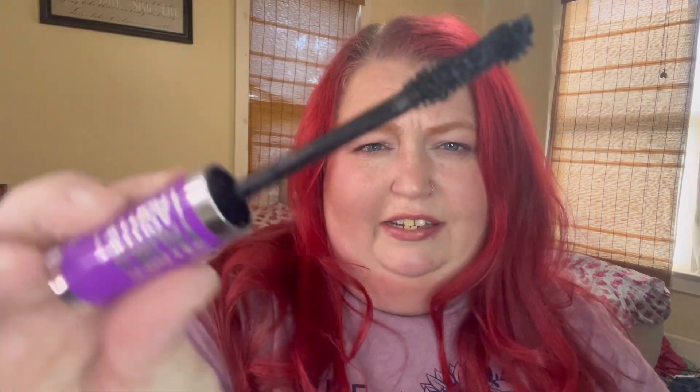The next one, as far as price point, is Maybelline Falsies. This one was like my go-to until I found some of these other ones. It's got a really cool brush — it kind of reminds me a little bit of the Too Faced brush. This one is like about $10. Both of these are smash — like very good.